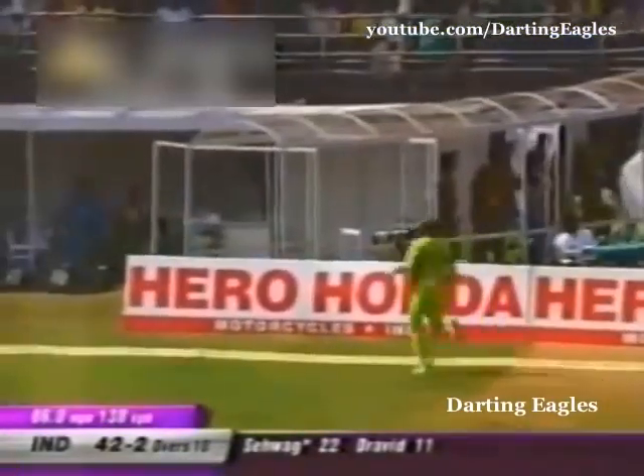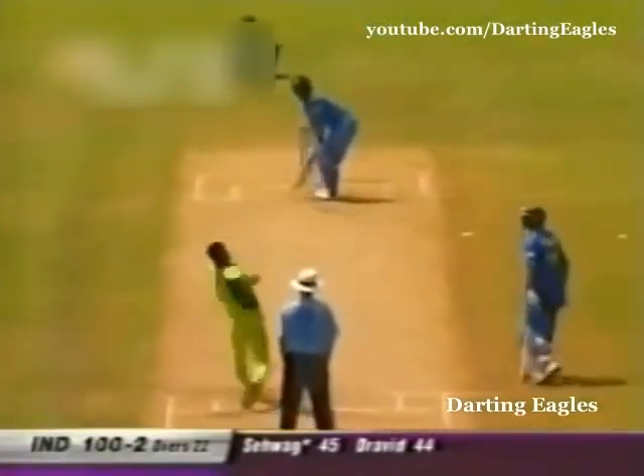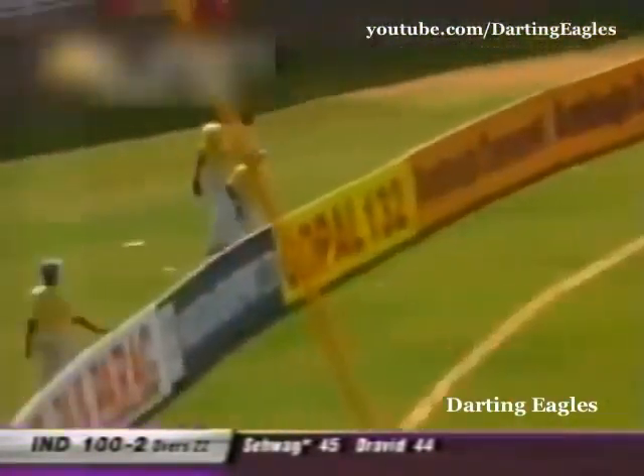Beautifully put away. Another four — this time a very controlled shot by Sehwag. There you see he goes for the big one and finds the gap.